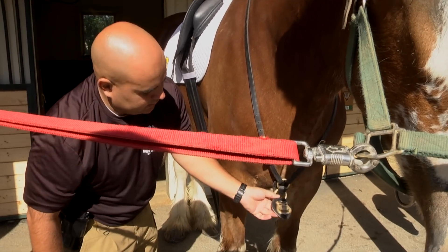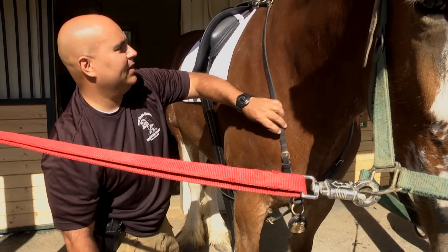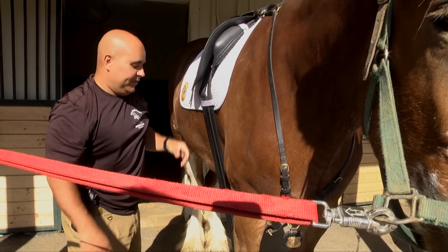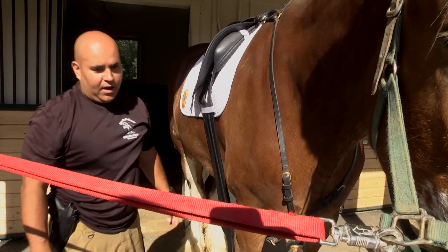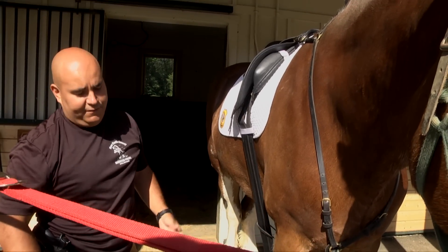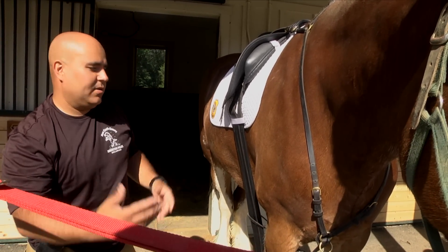All our mounts have badges and are considered police animals, police officers. So the same laws apply to them — if you struck a police horse, the same penalty applies as if you struck a police officer.